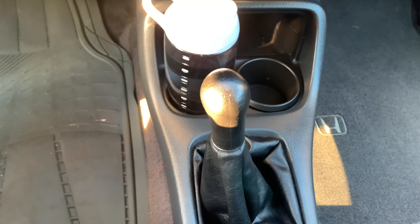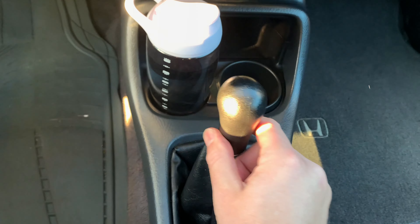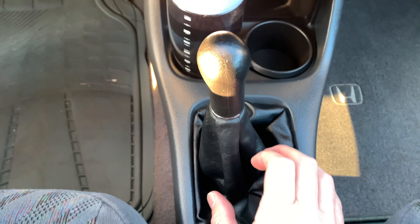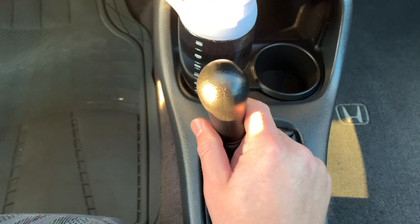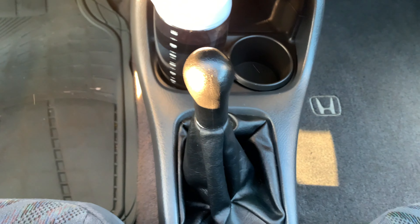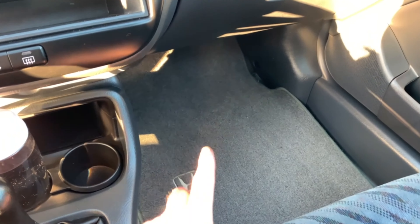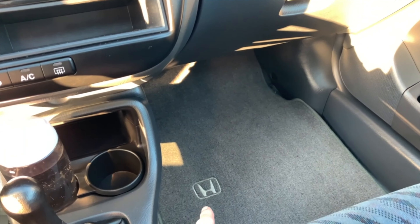One thing we noticed with the shifter: right now it's in first and parked, but if you move it side to side there are almost a couple of inches of play in it. There might be some kind of pin, bushing, or something that needs to be replaced at the base of the shifter — there's a whole lot of slop and we need to get it nice and tight like it's supposed to be from the factory. Also, there's one lonely floor mat — I kid you not, one mat came with the car — so we're going to have to source a whole new set of floor mats.